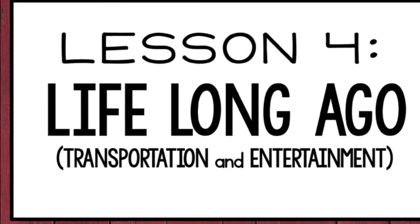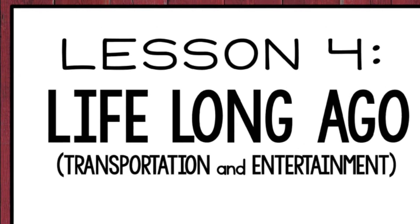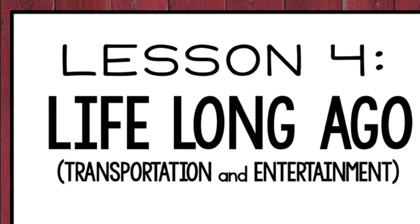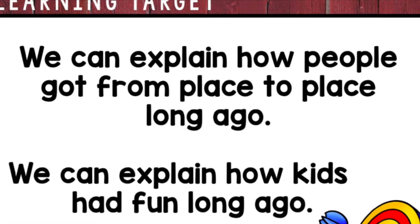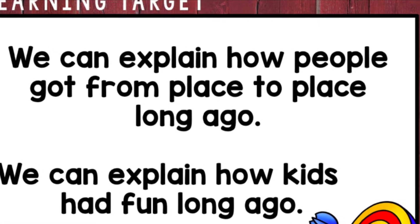Hi boys and girls. For the social studies video today, I'm going to be talking about transportation and entertainment from long ago. I'm going to teach you to explain how people got from place to place long ago and how kids played long ago.